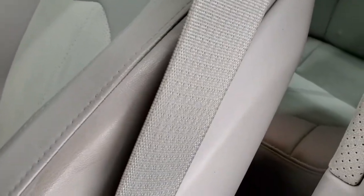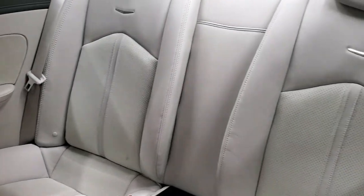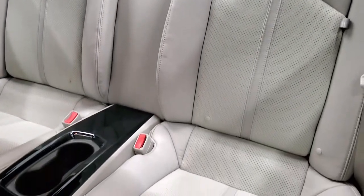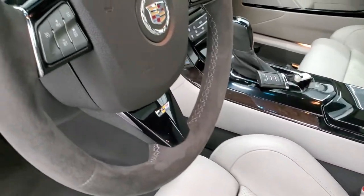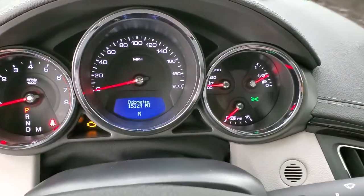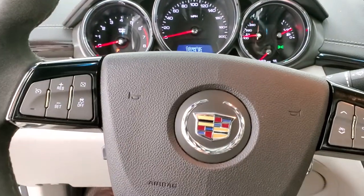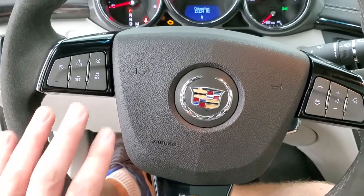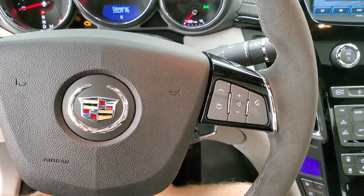The back seats are in nice condition as well — no rips or tears. You do get the LATCH child safety system if you want to get a car seat back there. The suede-wrapped steering wheel is in really nice condition, no rips or tears. This one has 15,124 miles. The instrument cluster is very nice and clean. You get black trim on the steering wheel, cruise controls on the left, stability control, and Bluetooth and audio controls on the right.